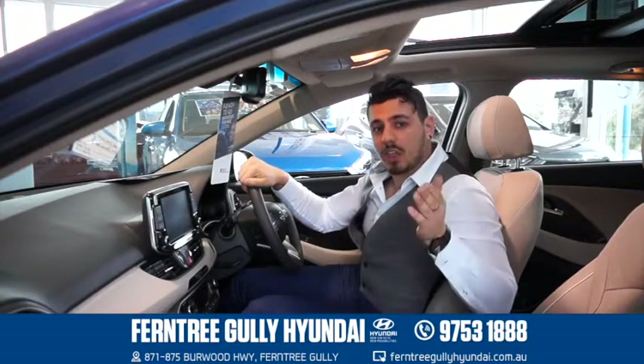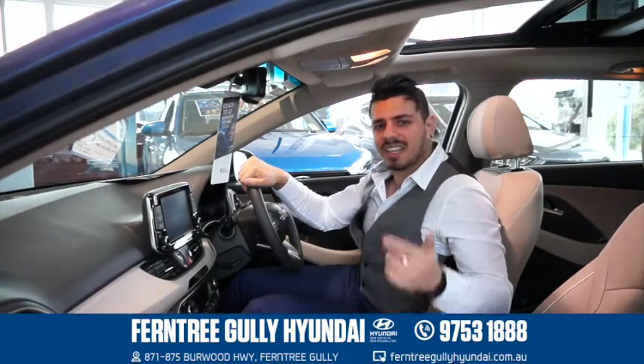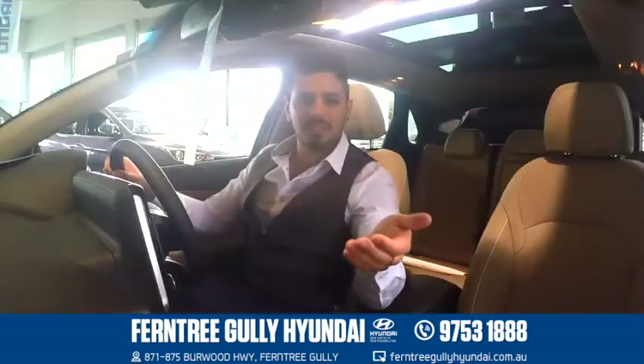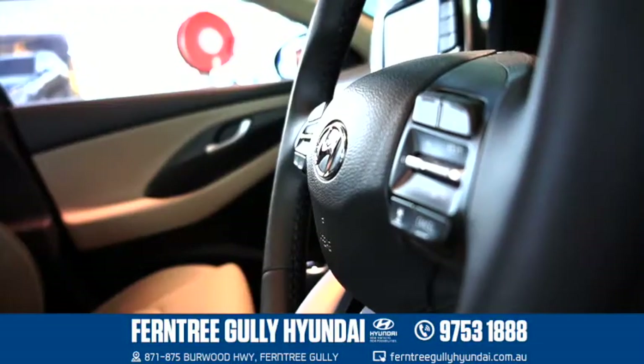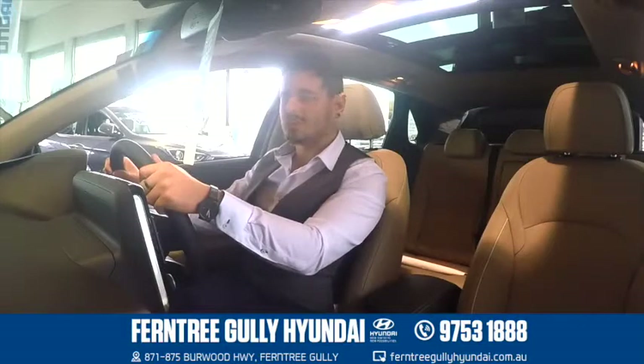In terms of safety, the i30 is unbeatable. With its 5-star ANCAP safety rating, 7 airbags and Hyundai's active safety system, it's completely state of the art. You'll never have to take your eyes off the road with its wheel-mounted controls, wireless charging and Apple CarPlay. There's definitely no shortage of tech in here.